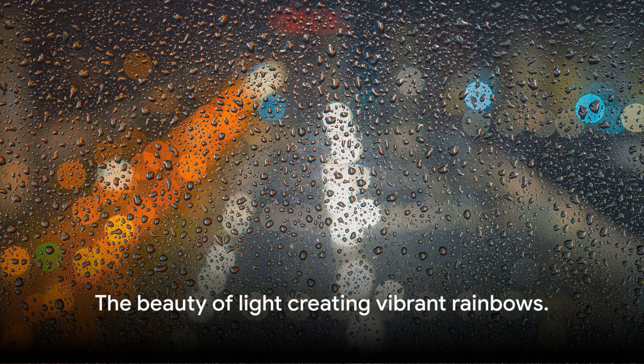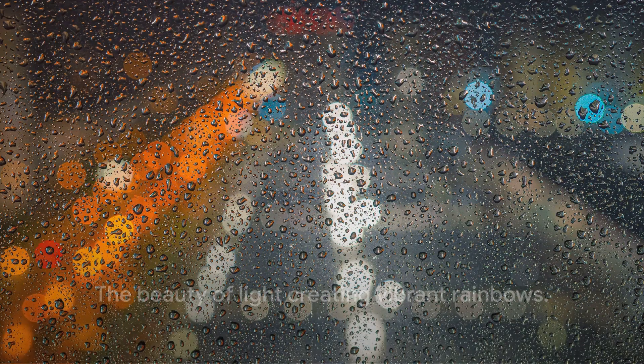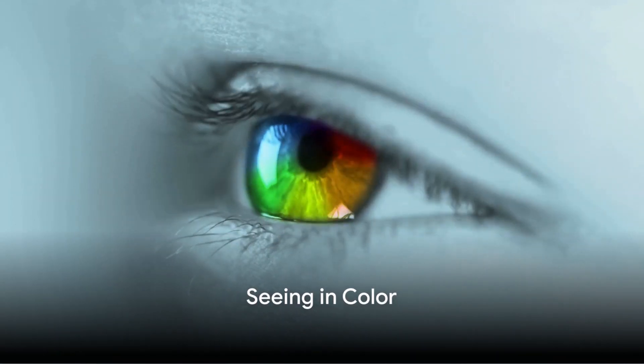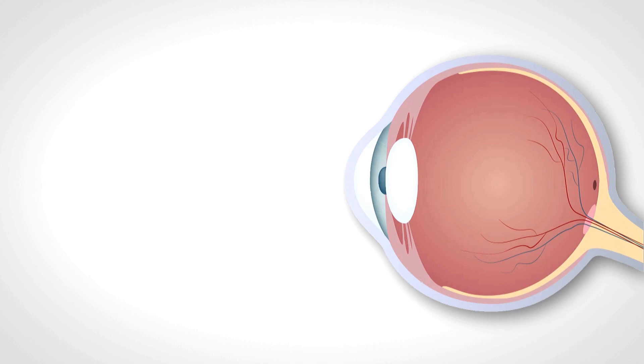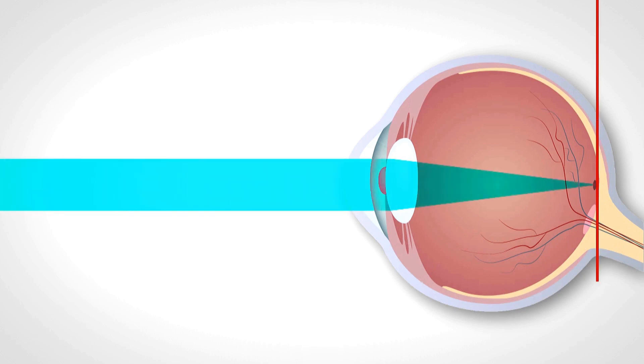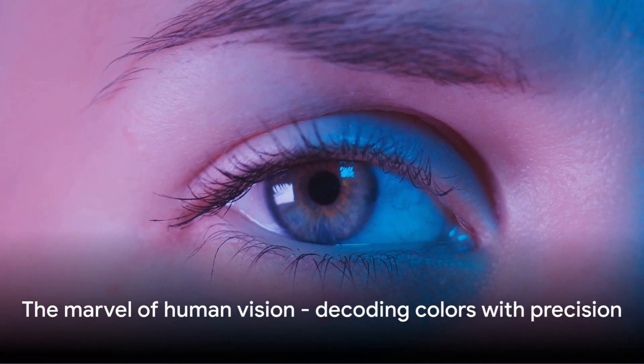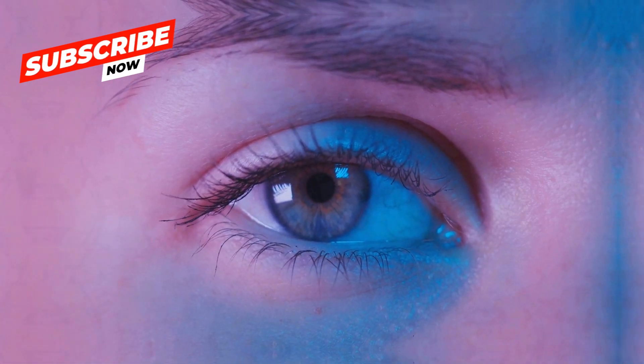Isn't it amazing how a simple thing like light can create such beautiful colors? But how do our eyes see these colors? Our eyes have tiny cells called cones that are sensitive to light. Each cone responds to different wavelengths of light, translating them into the colors we perceive — red, green, or blue. All these colors are decoded by our cones, so the colors we see are all thanks to the amazing design of our eyes.